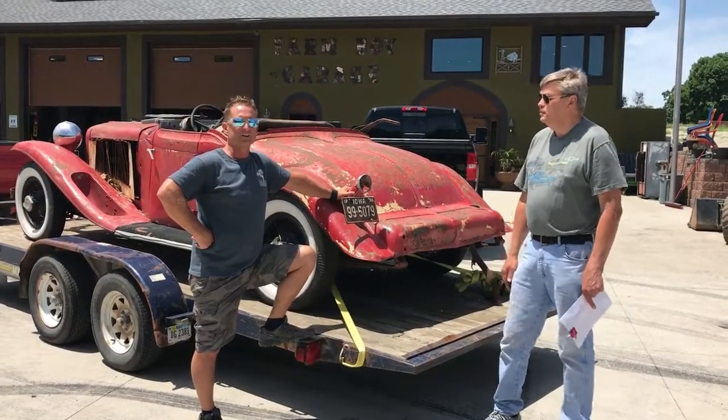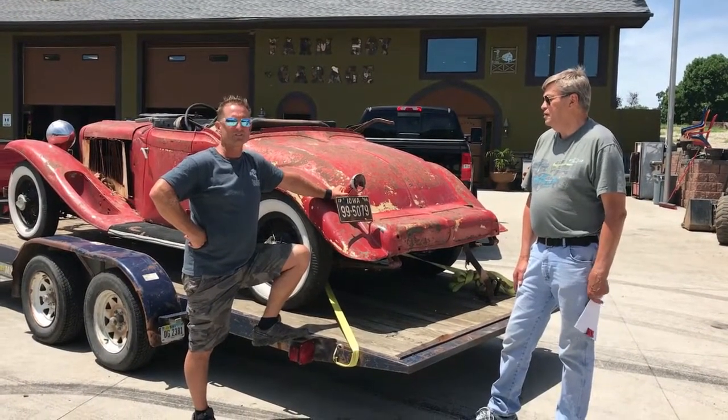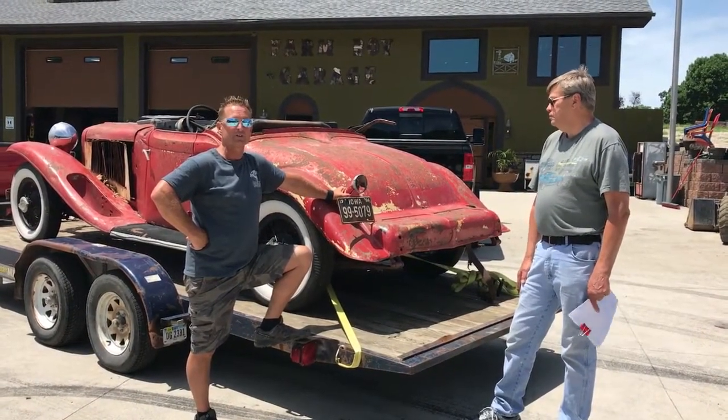Hi, it's Farm Boy Garage, another day out here, sunny day. I got my friend Roger here, he's got a car he's wanted to talk about. It's an Iowa car, it was built in Iowa.